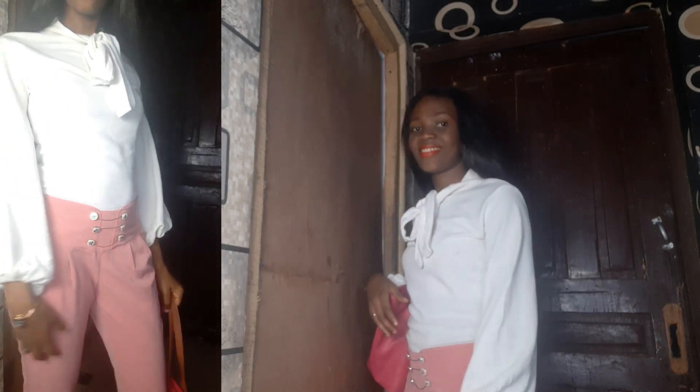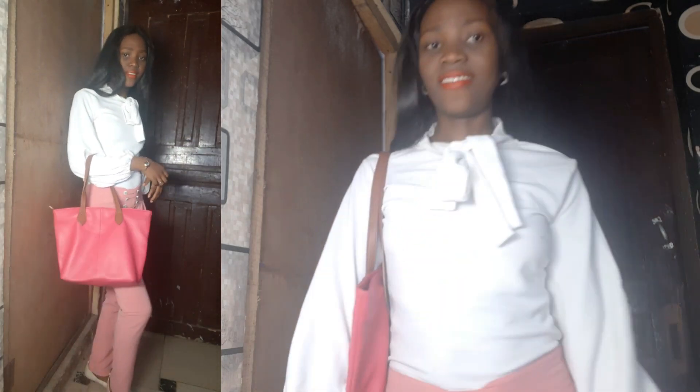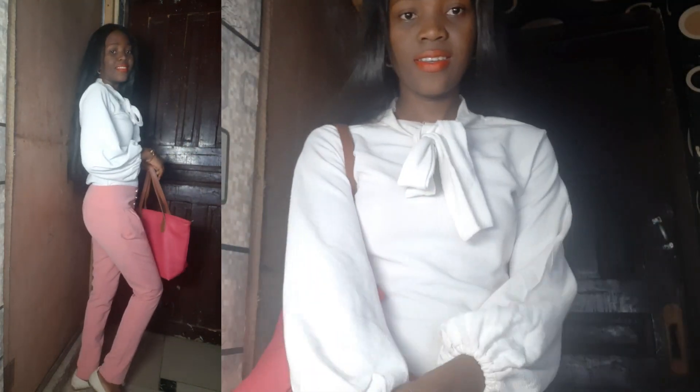It's a low-waisted pant, so I wore it with this blouse. This blouse is very chic — I tied it in a bow at the front. I coordinated it with my pink handbag to match the pink on the pants, then added white flat shoes. It's a very, very easy work look. The billowy sleeves are what I love most — the sleeves are voluminous and beautiful and very chic.